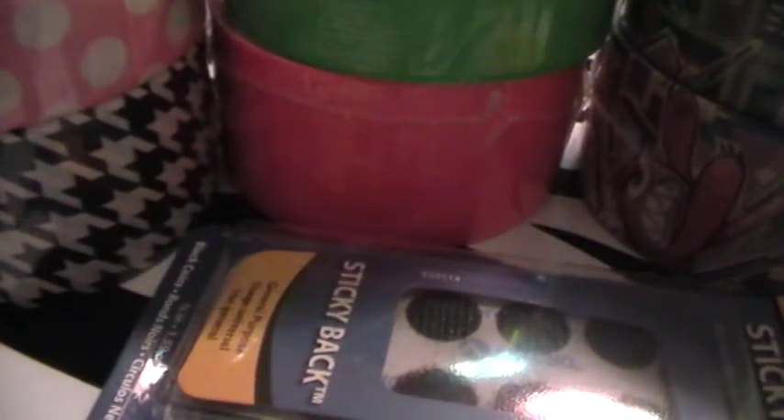So those are all the tapes I got, and then the pack of Velcro. So I got Velcro and then six tapes. Thank you all so much for watching!